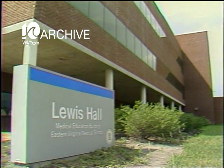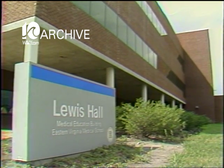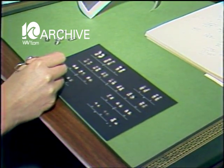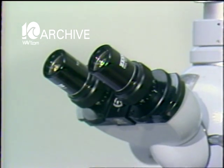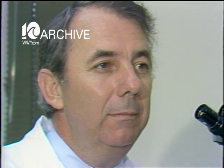Doctors at the Eastern Virginia Medical School opened this country's first test-tube baby clinic last December. Since then, a team of five doctors has been screening hundreds of prospective candidates and working to perfect the procedure pioneered by British doctors Robert Edwards and Patrick Steptoe.